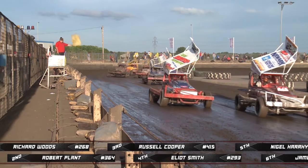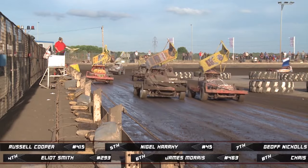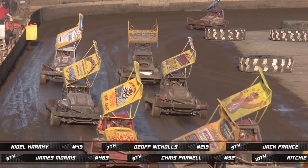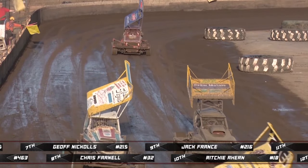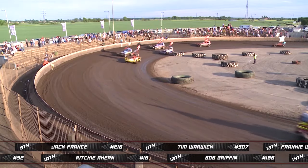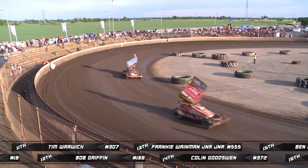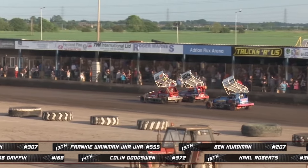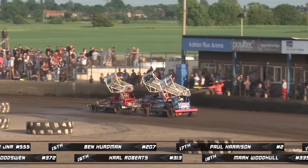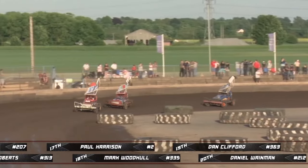20 cars on track then for the Brisker F1 Consolation - these are the drivers that didn't make it through into the final from the heats, looking for the last few qualifying places. Names to look out for include Danny Wainman in 212, Paul Harrison in car number 2, Ben Herdman in 207, Frankie JJ in treble five, Carl Roberts in 313, and Nigel Harry in 45. Richard Woods and Rob Plamps will lead the field away. Another 16 laps with 20 cars out there.